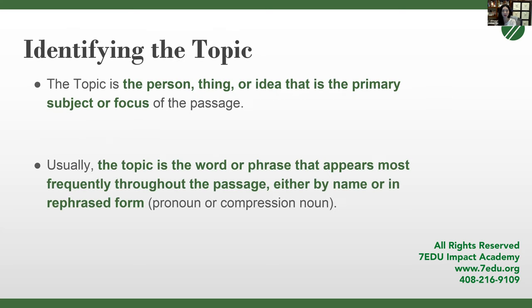The topic is the person, theme, or idea that is the primary subject or focus of the passage. It is always important to at least identify what the topic is. Usually it's the word or phrase that appears most frequently throughout the passage. It may not be stated with the same words throughout, as we'll see in the example.